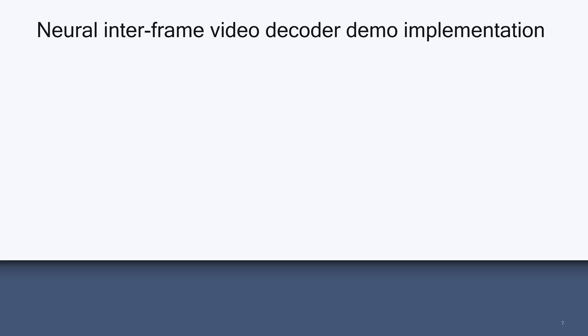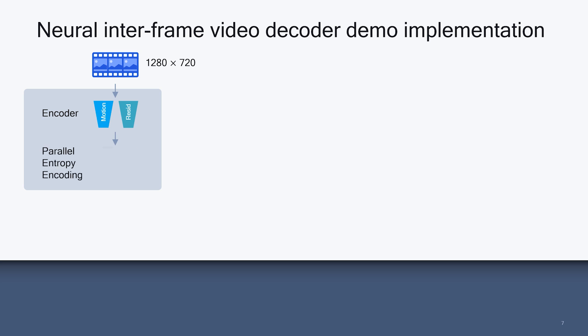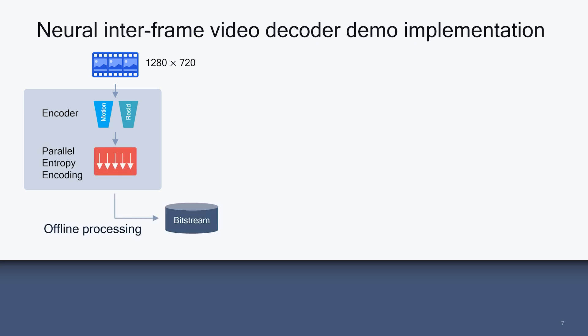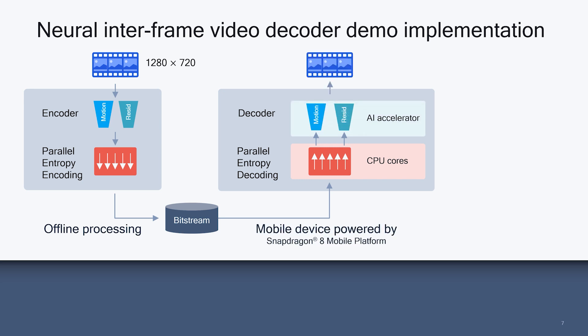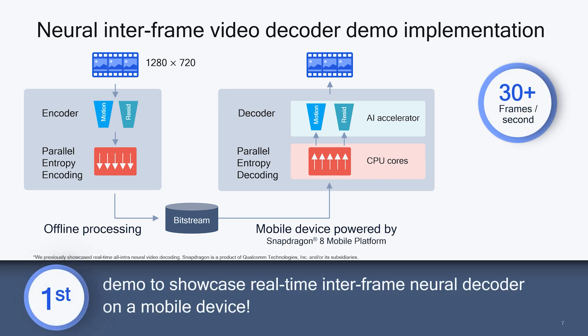Here is the setup of our demo. We take a 1280x720 resolution video as input and generate the compressed bitstream by running the encoder network and entropy encoding offline. The compressed bitstream is processed by the parallel entropy decoding and decoder network running on a mobile device powered by the Snapdragon 8 mobile platform. Specifically, the parallel entropy decoding runs on CPU cores, and the decoder network is accelerated on the 7th generation Qualcomm AI Engine.